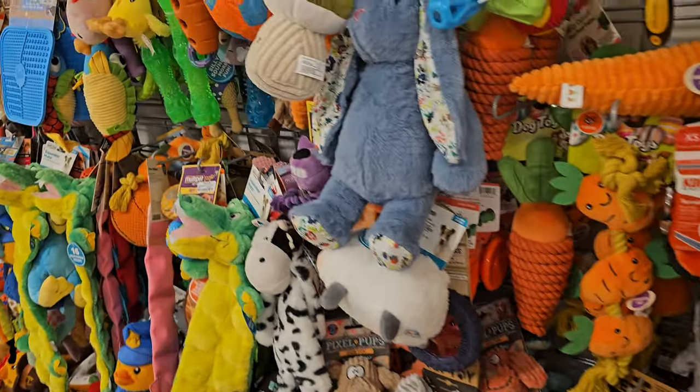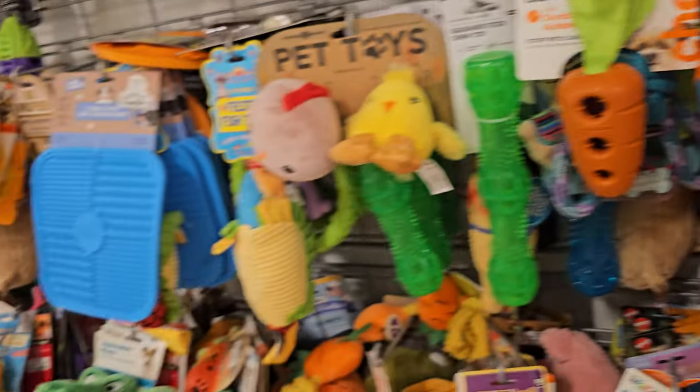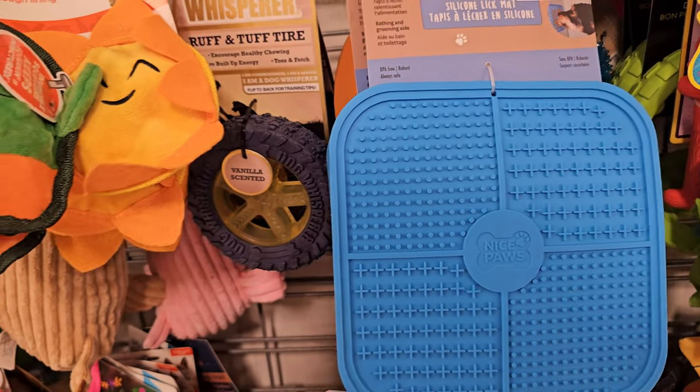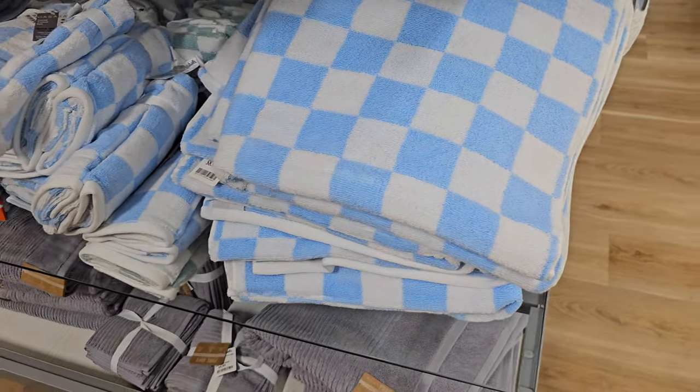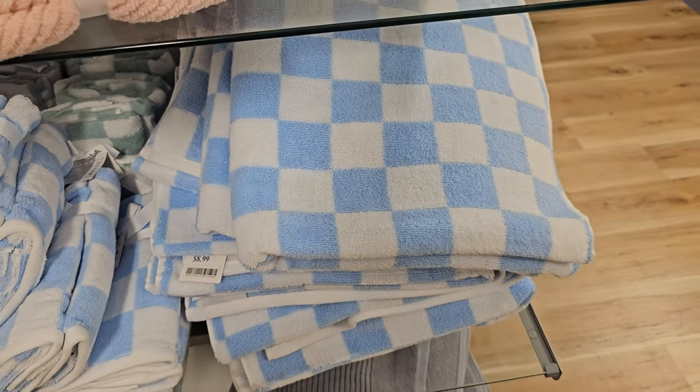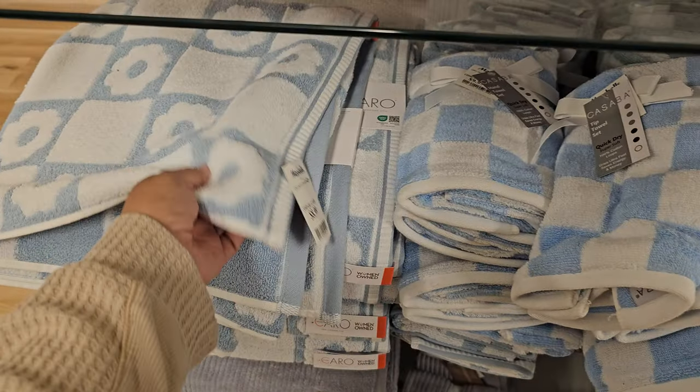Looking for frisbees for the dog — got a little mushroom one that my dog would tear up. This is good — it goes in the bathtub.